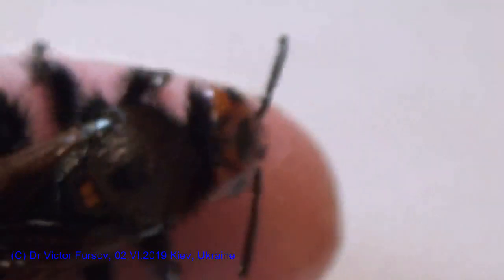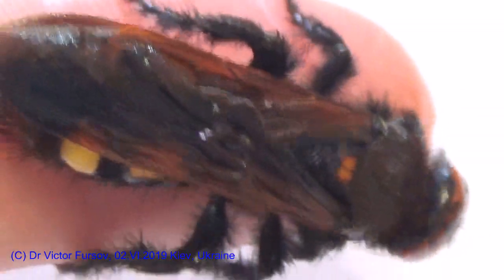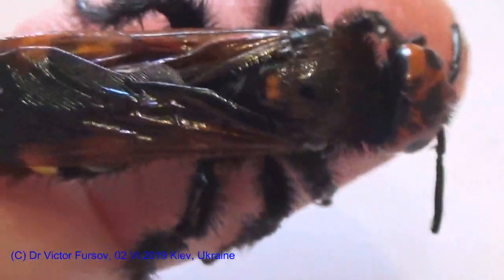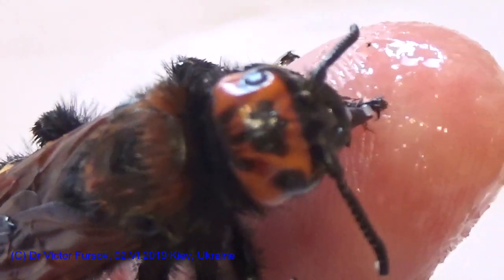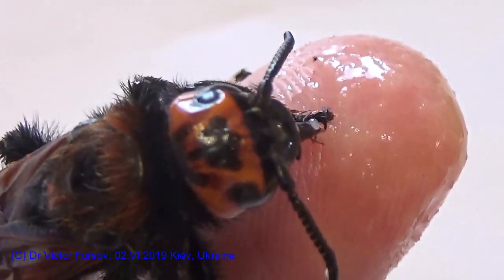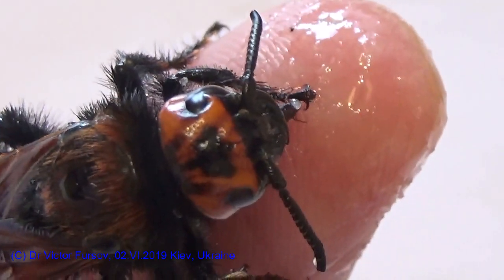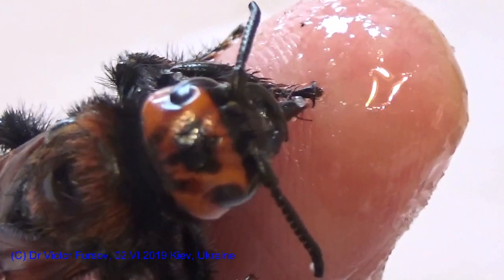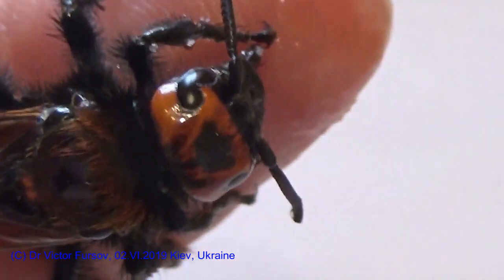I am not afraid of this Megascolia because it is not very aggressive. This is considered a solitary wasp — not making a social nest, because she lives one by one, one female separately from another, and does not make a social nest like social bees and social wasps.